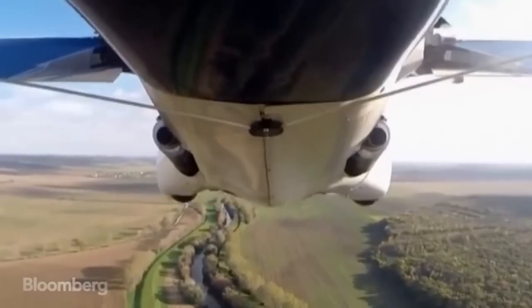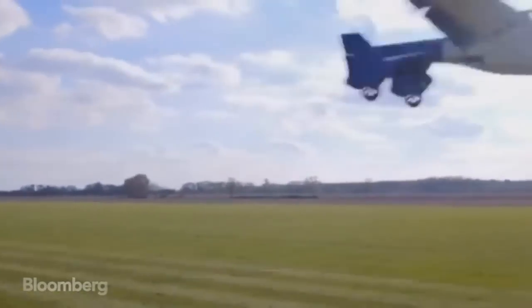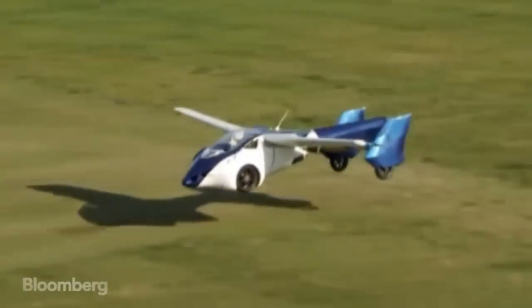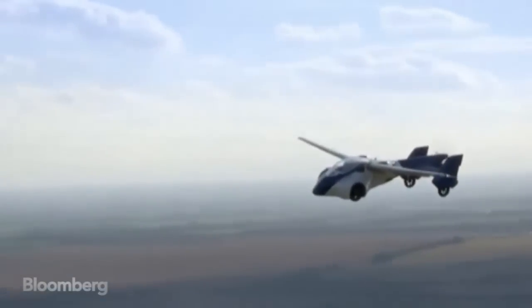Is it a bird? Is it a plane? No, it's a car — just not in the conventional sense. The AeroMobil Flying Roadster is the closest anyone's come to making a vehicle made for road and sky.